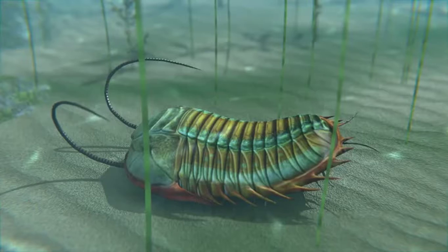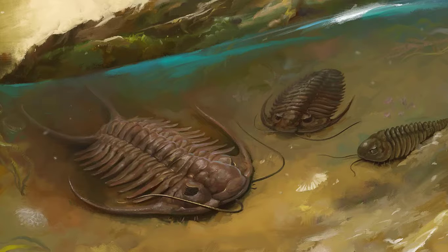The name trilobite means 'three lobes.' Their hard outer shells would divide into three parts. The first trilobites appeared about 520 million years ago, and by 500 million years ago they had developed into many different types.